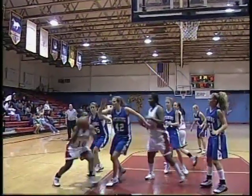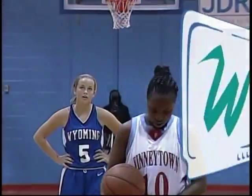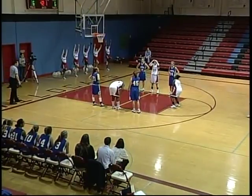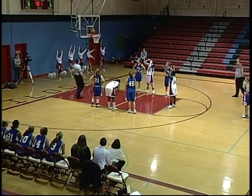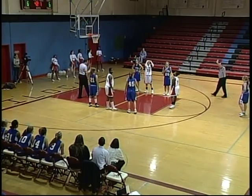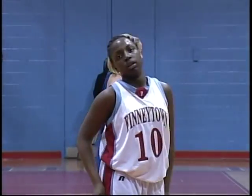Look here at the replay — number 10, Jasmine Griffith. The foul on number 42, Judy Graham, got her on the arm as she went up for the shot. First attempt is up, and no good — the shot rattled in and out.